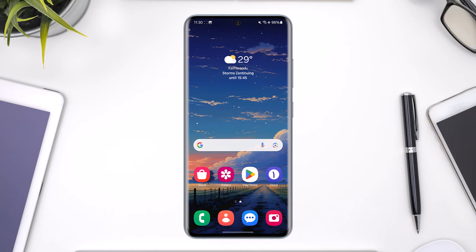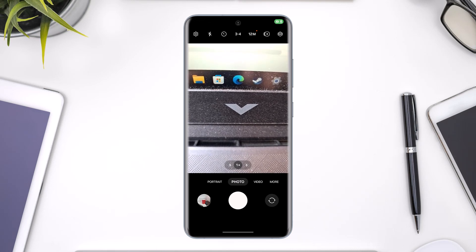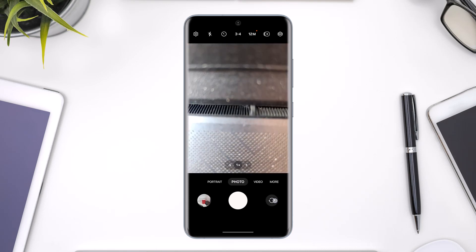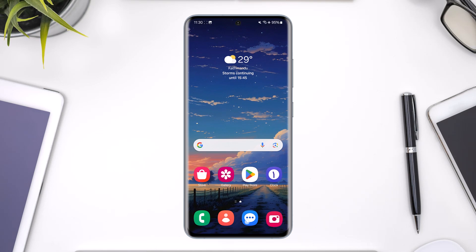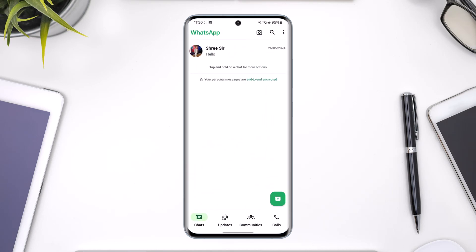If your back or rear camera is working but not the front camera, first of all open up your stock camera app on your device and check whether or not it is actually an issue with your camera app, because sometimes your camera hardware could itself be damaged. You want to make sure that's not the case.